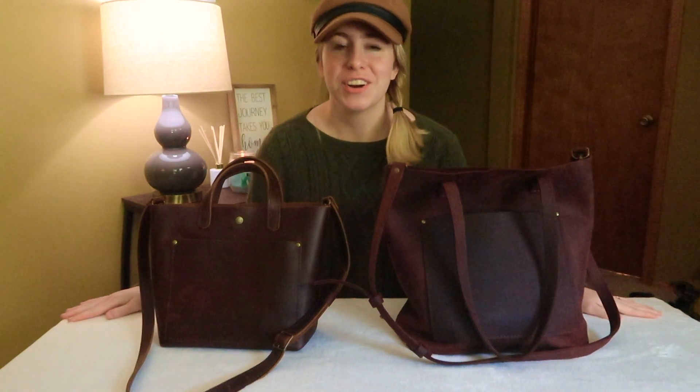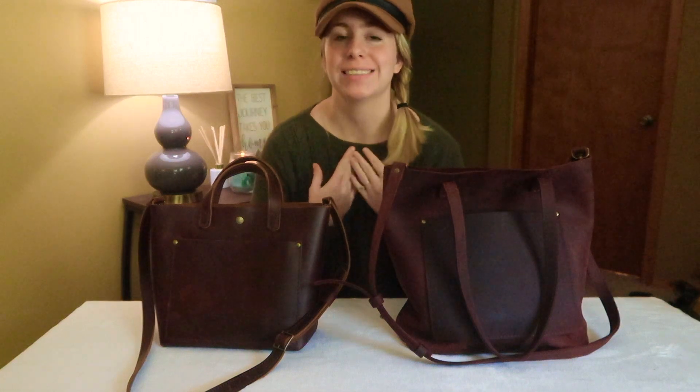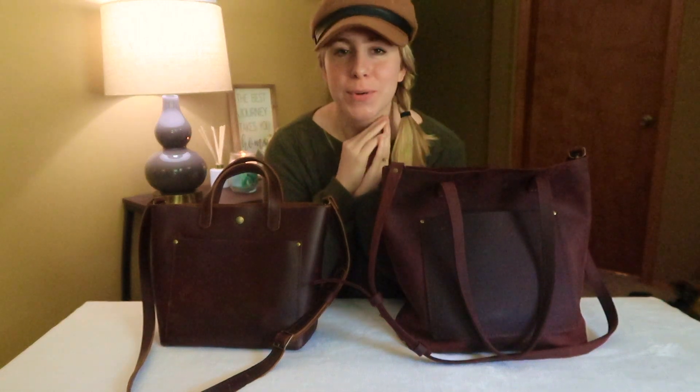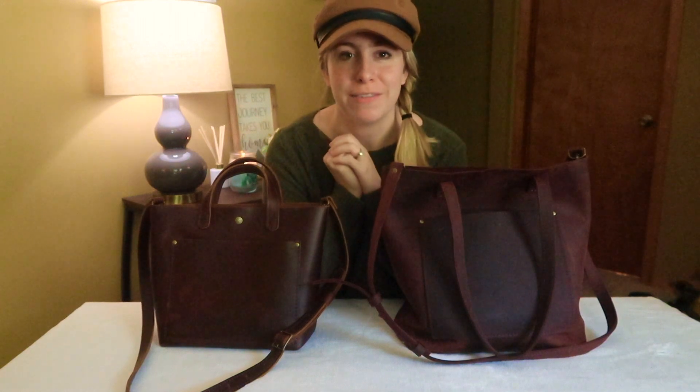Hello everyone, welcome back to my channel. If you are new here, my name is Erica. I make videos all about bags. So if you clicked on this video, I'm assuming you're a bag fanatic just like myself, and I would love to have you as part of this handbag fam.